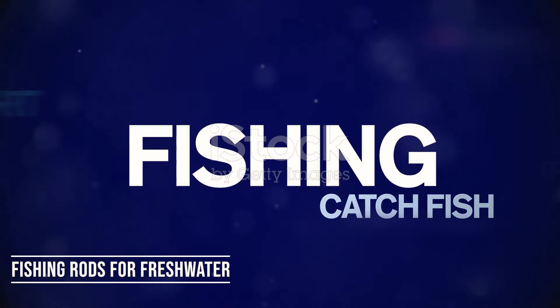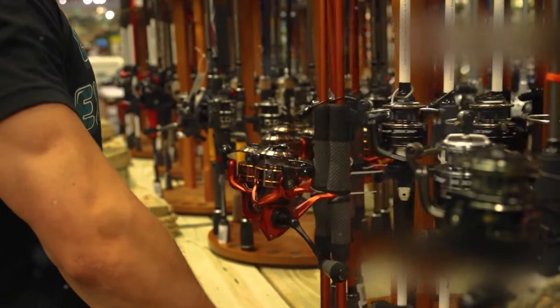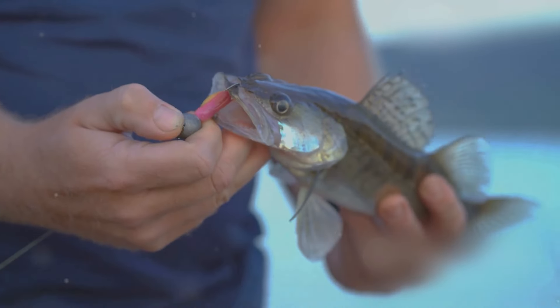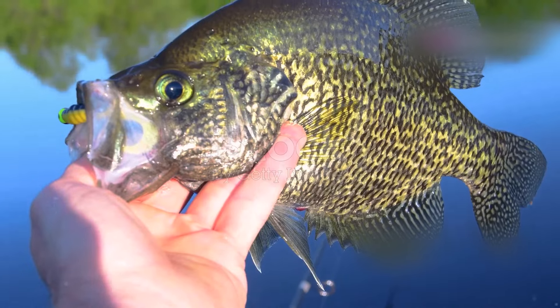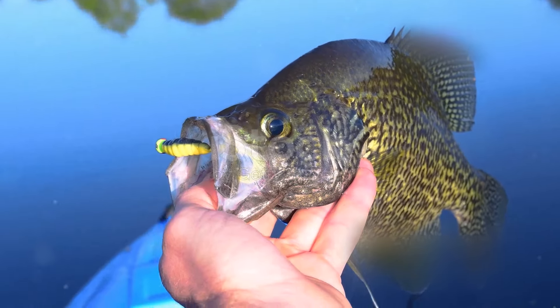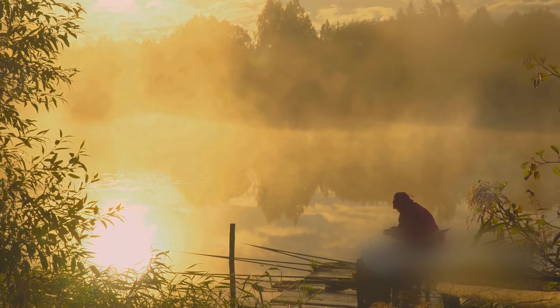Fishing Rods for Freshwater. When learning how to fish, it's good to learn how to choose a fishing rod for freshwater fishing. First, consider the species you'd like to catch, and then think about your preferred fishing methods or techniques. For example, do you like to quickly retrieve crankbaits while fishing for largemouth bass? Or do you prefer using curly-tailed jigs to fish for crappie? Asking yourself these types of questions will lead you to the best fishing pole for your needs.